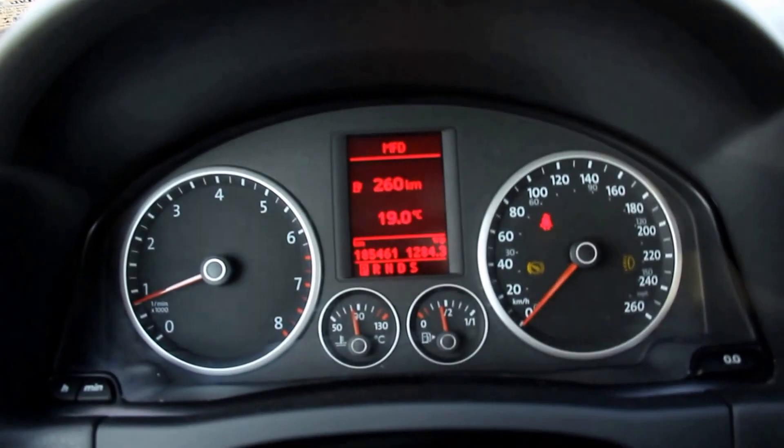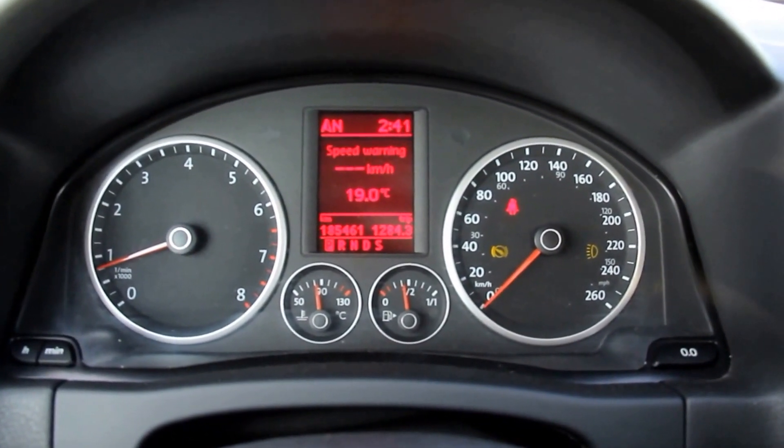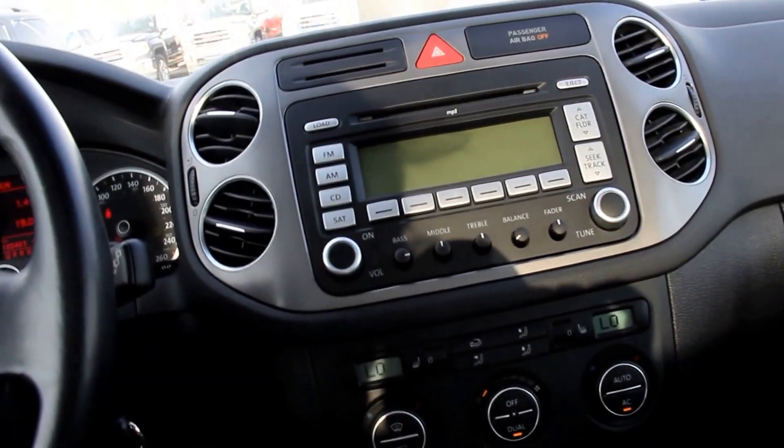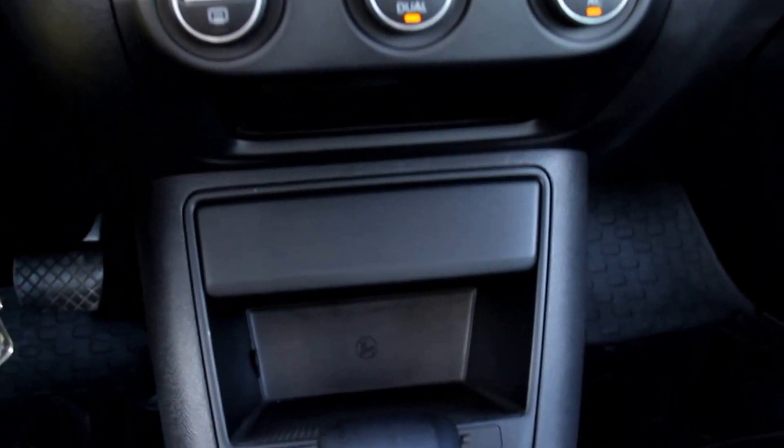It also features an instrument panel, AM-FM radio, dual-zone climate control, a power-sliding moonroof, and an all-weather interior.